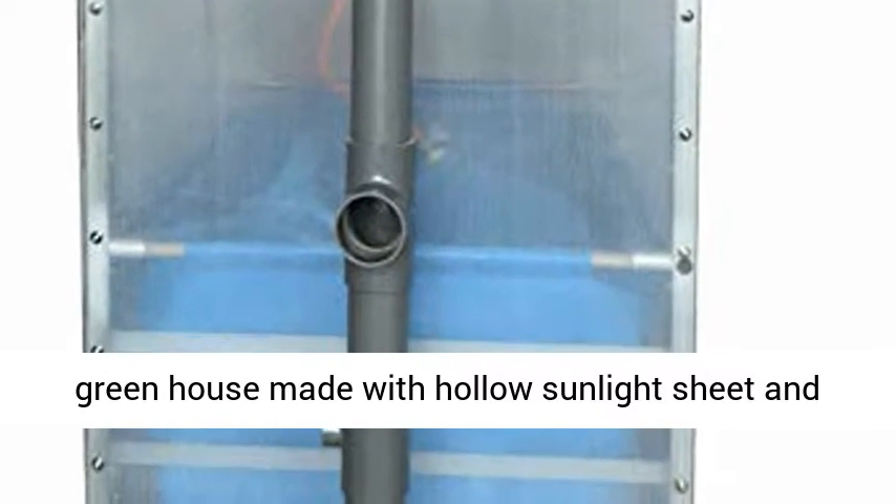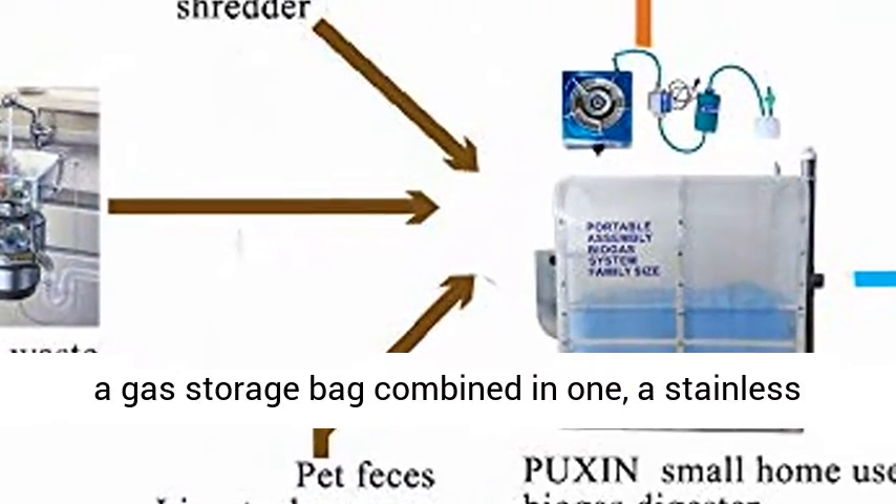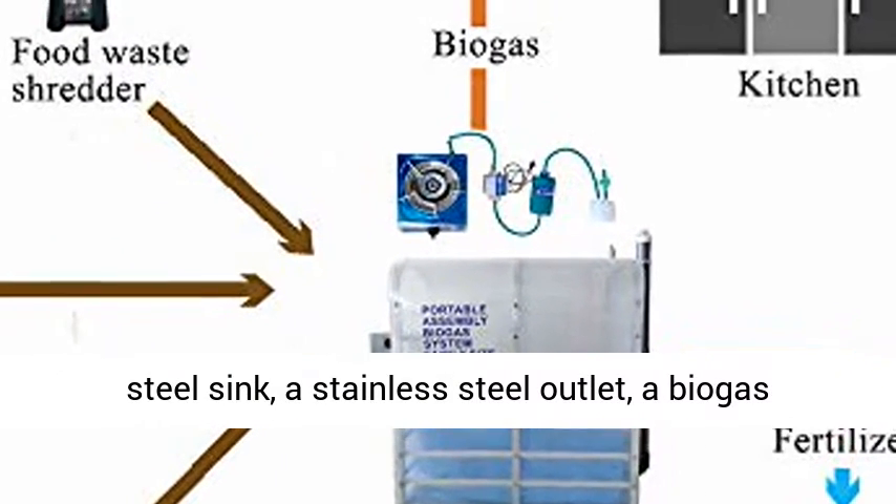The product is composed of a greenhouse made with hollow sunlight sheet and metal supporting frame, a membrane digester with a gas storage bag combined in one, a stainless steel sink, and a stainless steel outlet.